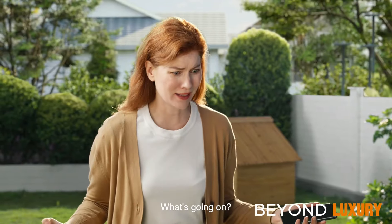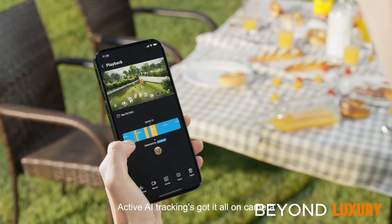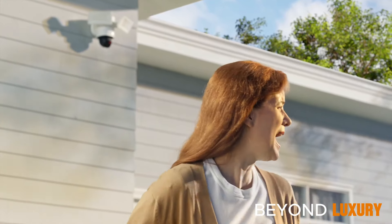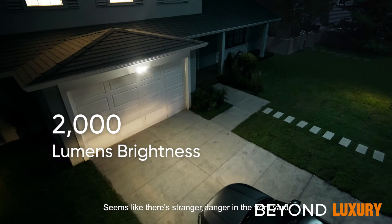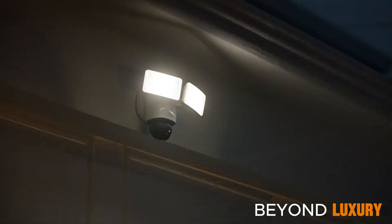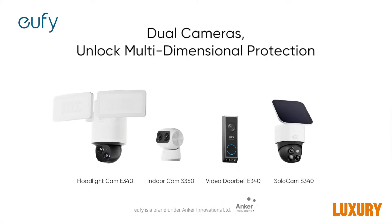Say goodbye to blind spots and hello to comprehensive security with the Eufy AI Floodlight Camera E40. Its intelligent design and advanced features make it a must-have for every homeowner. It's not just a camera — it's your eyes when you're away. Upgrade your security with Eufy today.